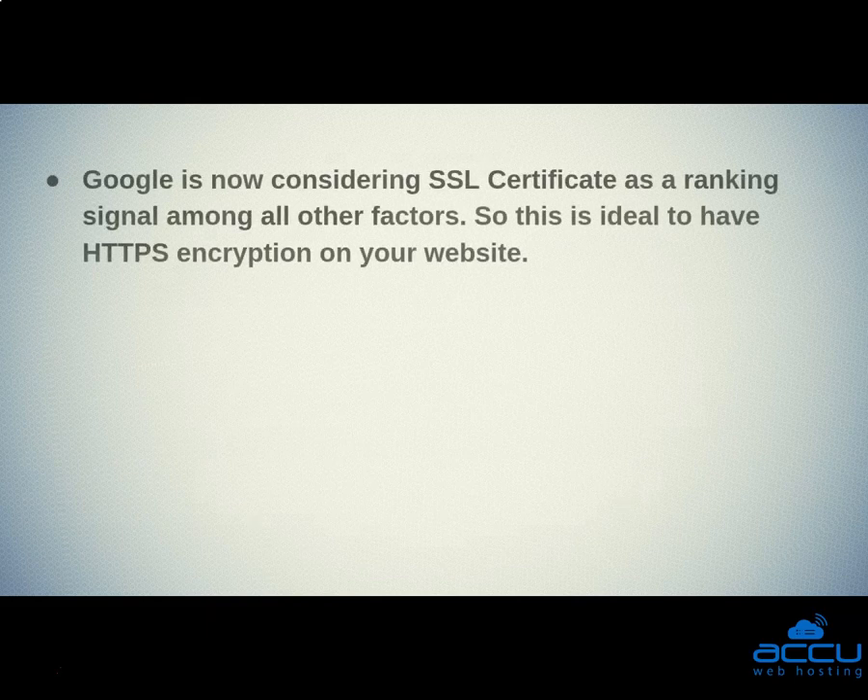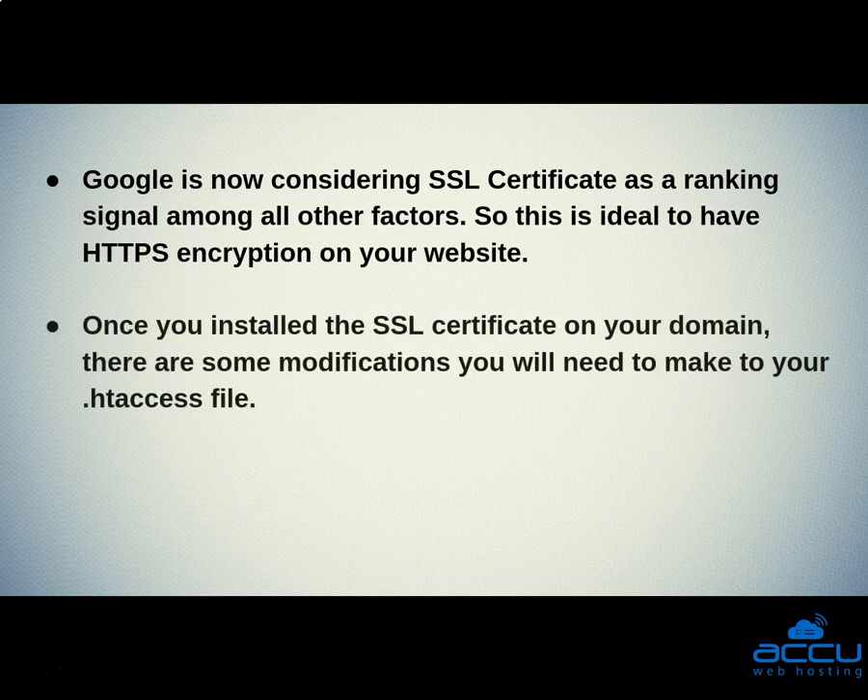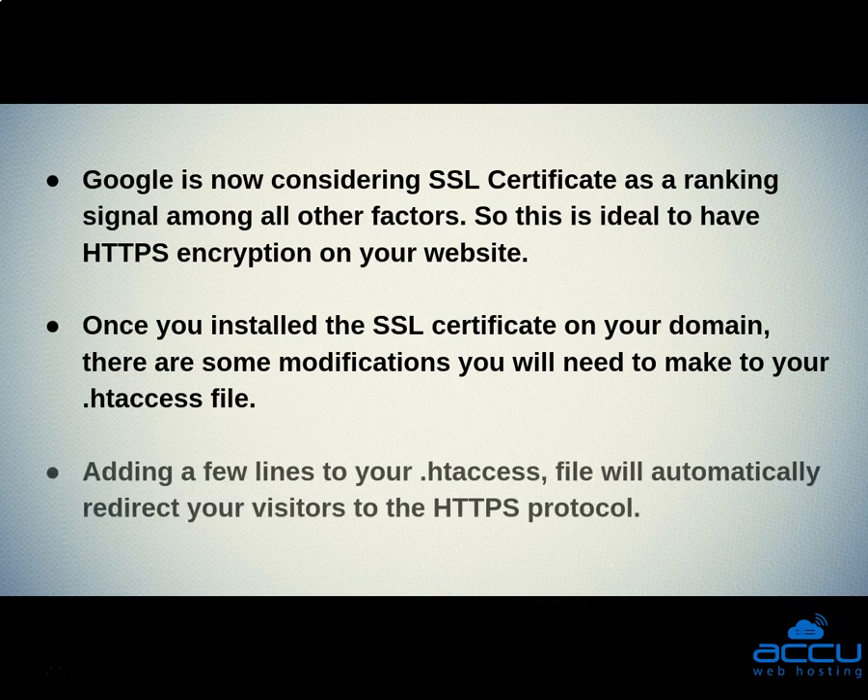Google is now considering SSL certificate as a ranking signal among all other factors, so it is ideal to have HTTPS encryption on your website. Once you have installed the SSL certificate on your domain, there are some modifications you will need to make to your .htaccess file. Adding a few lines to your .htaccess file will automatically redirect your visitors to the HTTPS protocol.